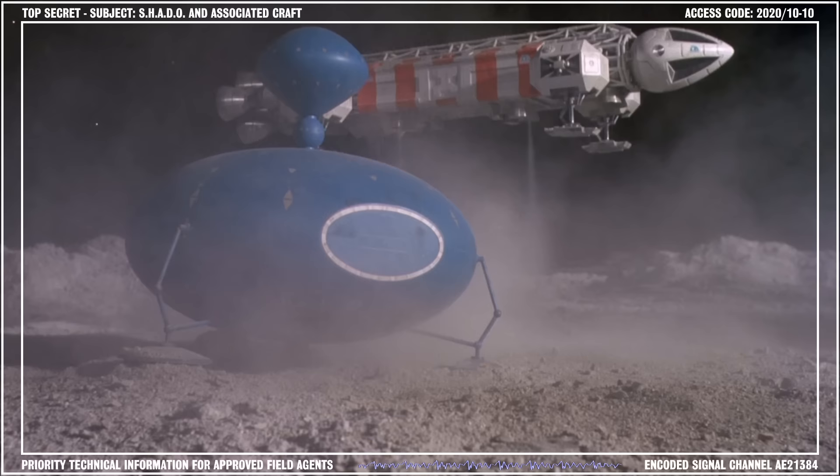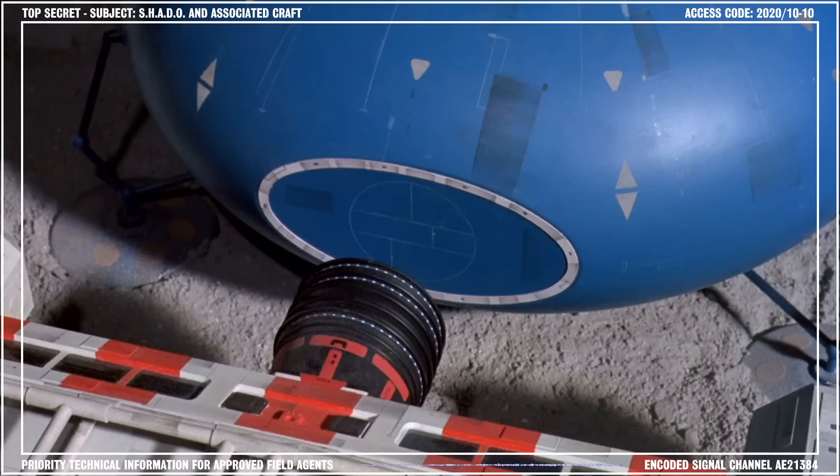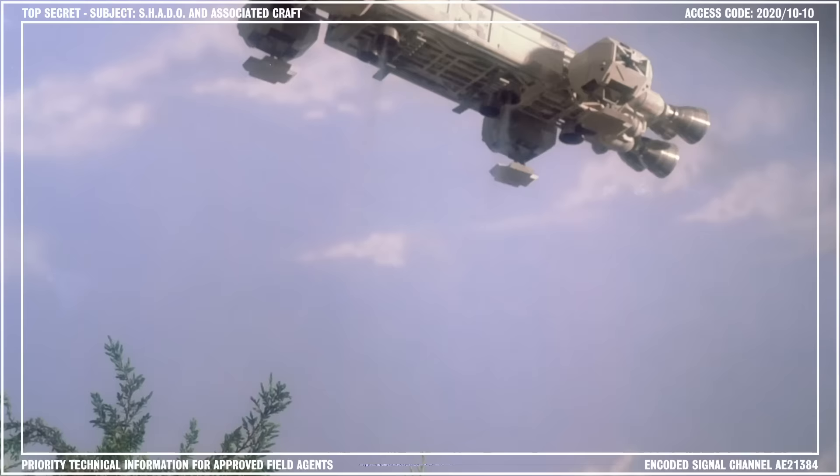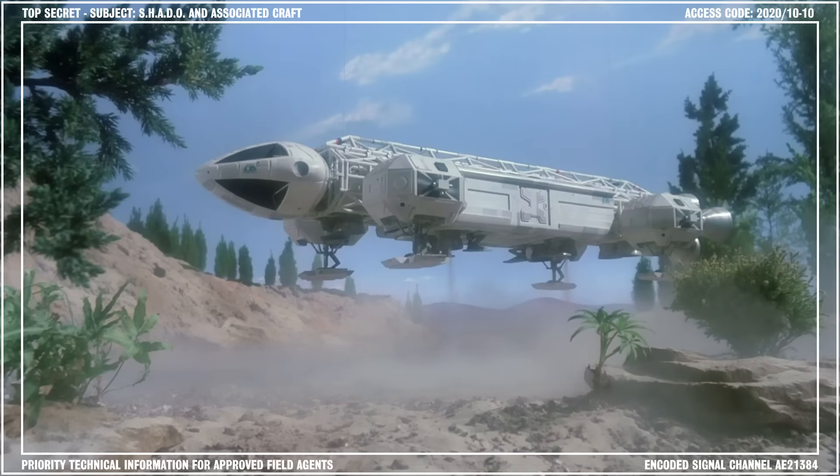Rescue Eagles carried pods that were easily identifiable by the bold red stripes on the hull. These pods were adapted for medical diagnosis and allowed emergency procedures to be carried out if a mission suffered casualties in the field. Freighter Eagles were equipped with a cargo pod, which could transport essential supplies for excursions and could also be used to return materials to Moon Base Alpha.